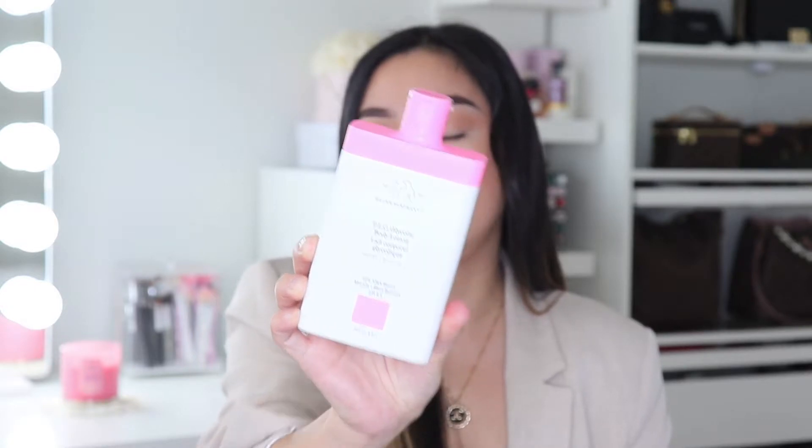Moving on, I have a skincare item — the Drunk Elephant glycolic body lotion. This is my first time trying a lotion with glycolic acid, which helps refine and moisturize your skin while removing dead skin cells. I'm the type of person who doesn't like anything greasy, so I often forget to apply lotion. But I highly recommend this — it's the TLC glycolic body lotion from Drunk Elephant, and they gifted it to me. I'm not sponsored or receiving any affiliate.